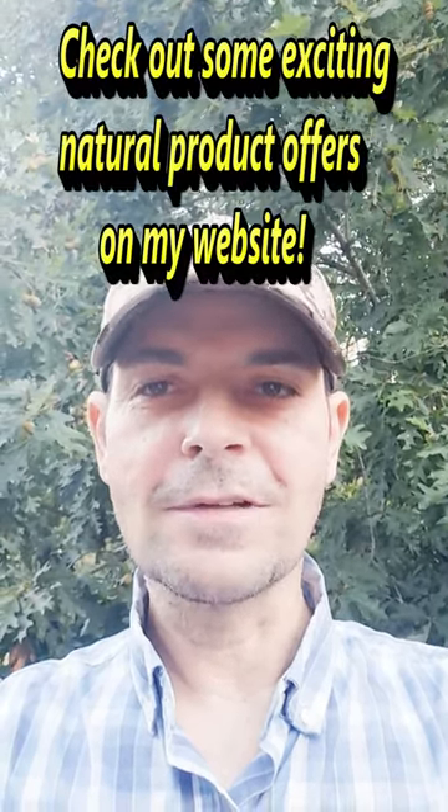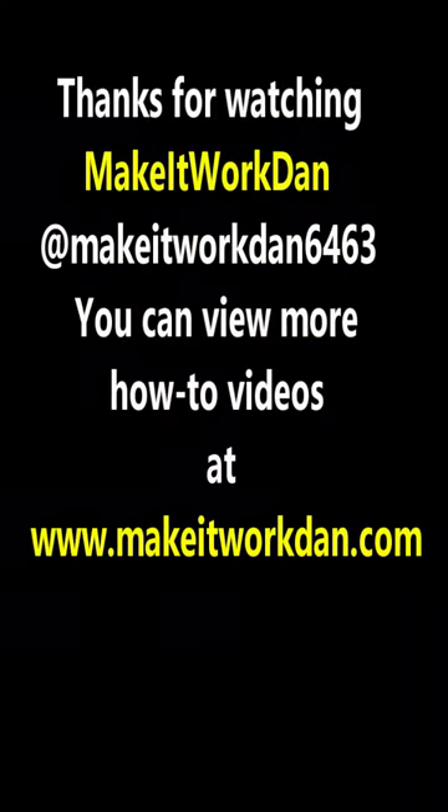Thanks so much for subscribing to my channel to see what's coming up next. My website again is makeitworkdan.com.